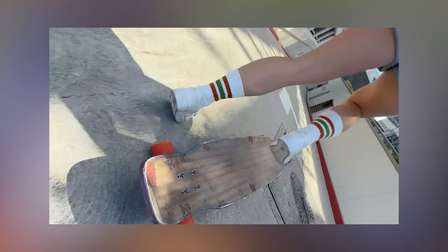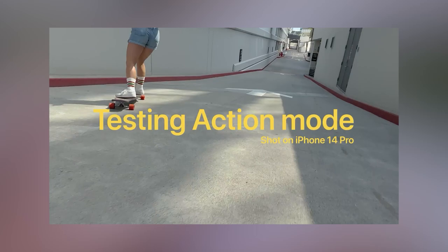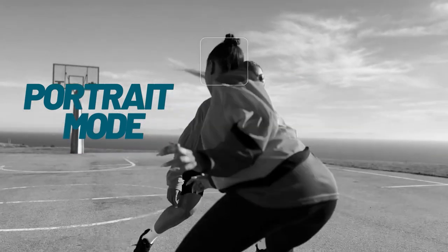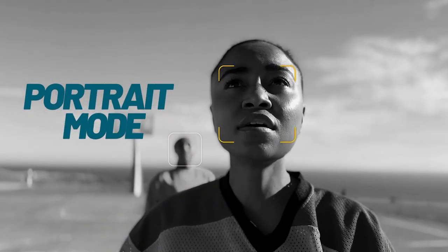Portrait Video is another feature of the iPhone 14 Pro. It is a video mode that allows you to create a cinematic look by blurring the background and keeping the subject in focus. This feature is similar to portrait mode in photography, but now available in video format, making it an exciting new tool for video creators.